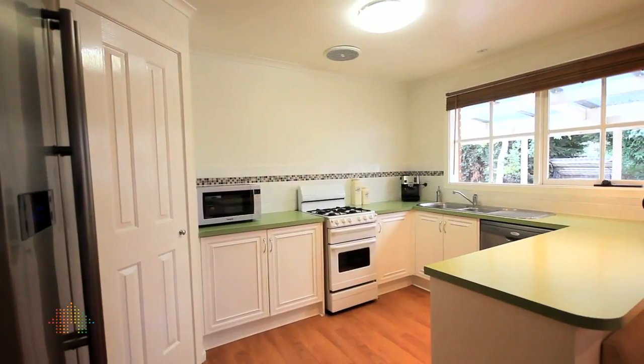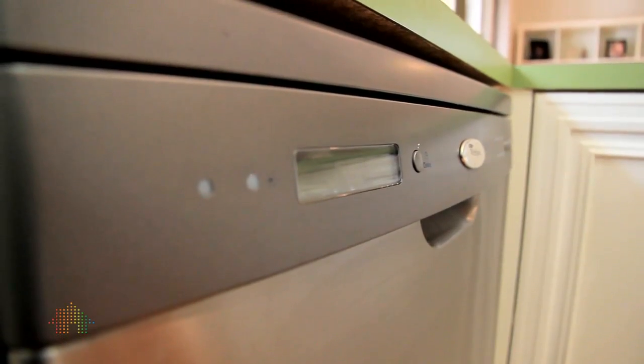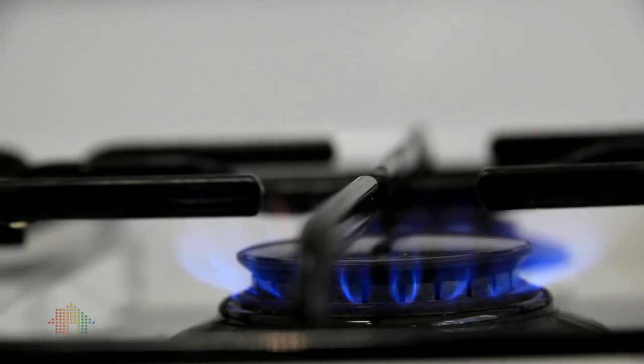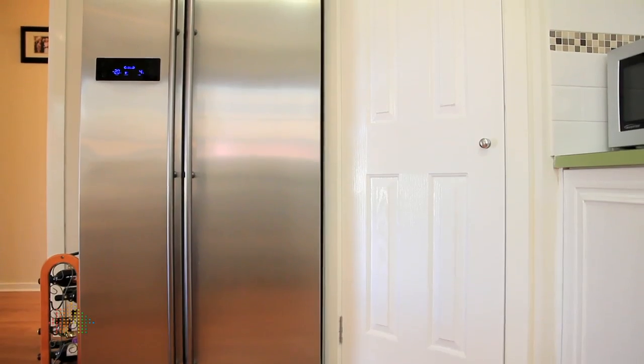The kitchen offers an abundance of bench space — great if you love to cook and entertain, heaps of room there. Gas cooking, new dishwasher, a good-sized pantry, and also a huge spot for the refrigerator, so there's no limitations there for you.